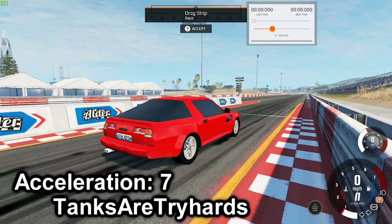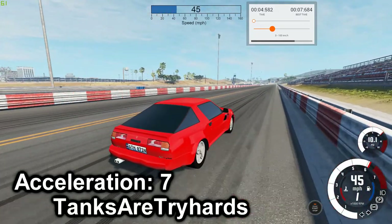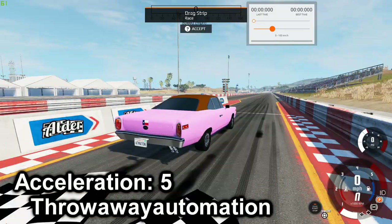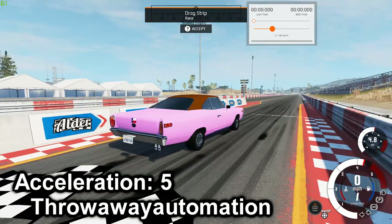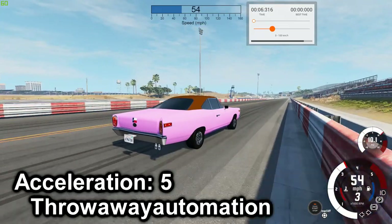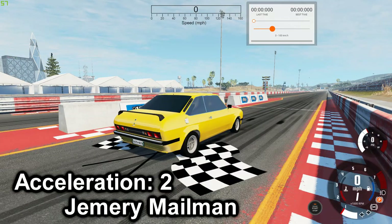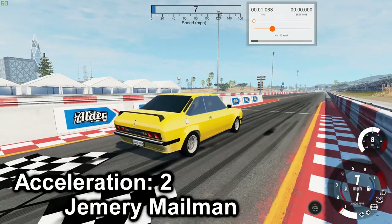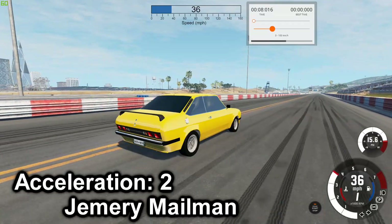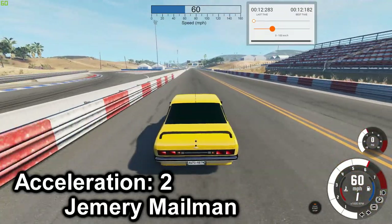Next is the Sparviero 3.0 Turbo — 7.601. Next up is the Lone Star Turbo Rocket — best time is 7.716. Next we have the Jupiter Turbo — 12.182.